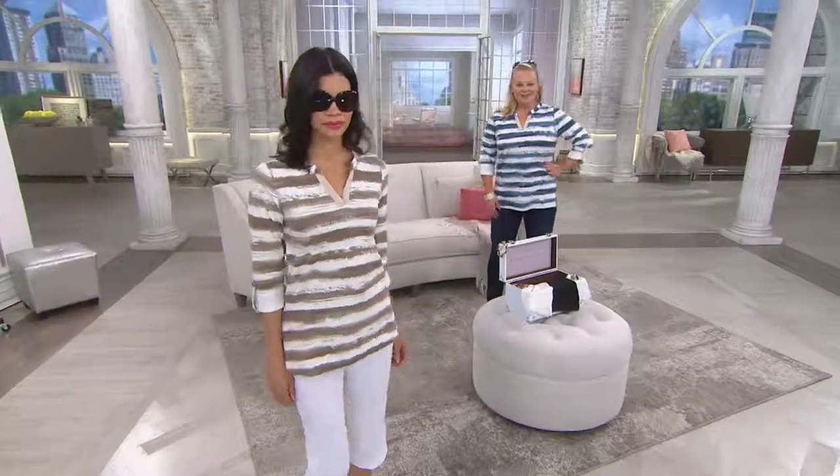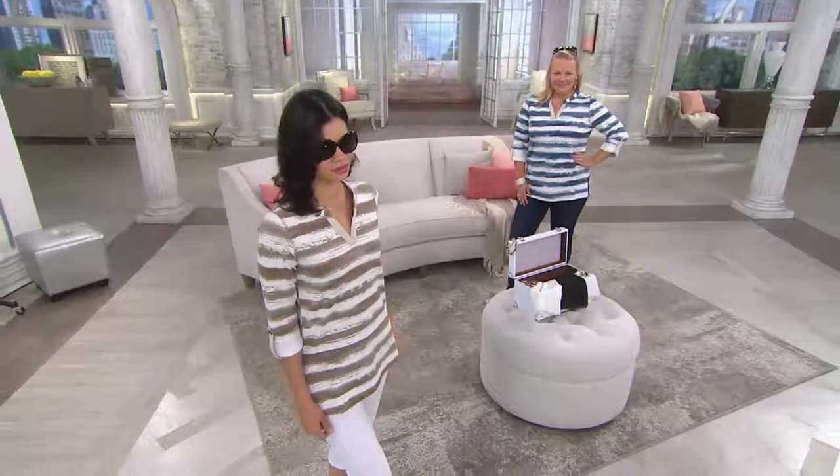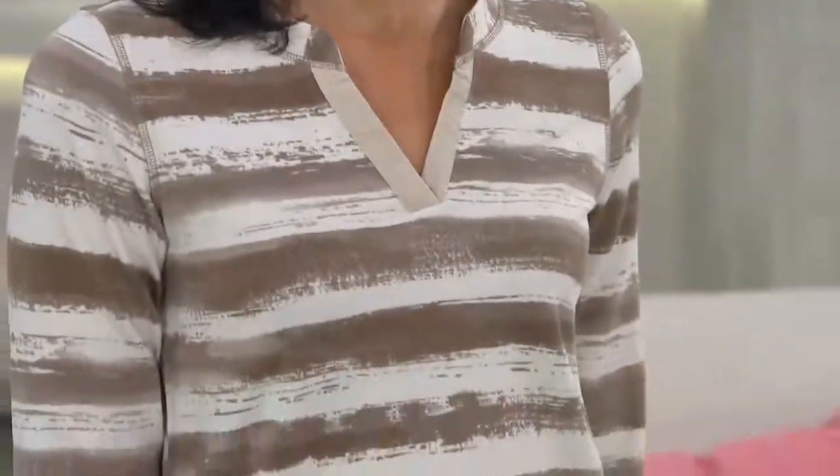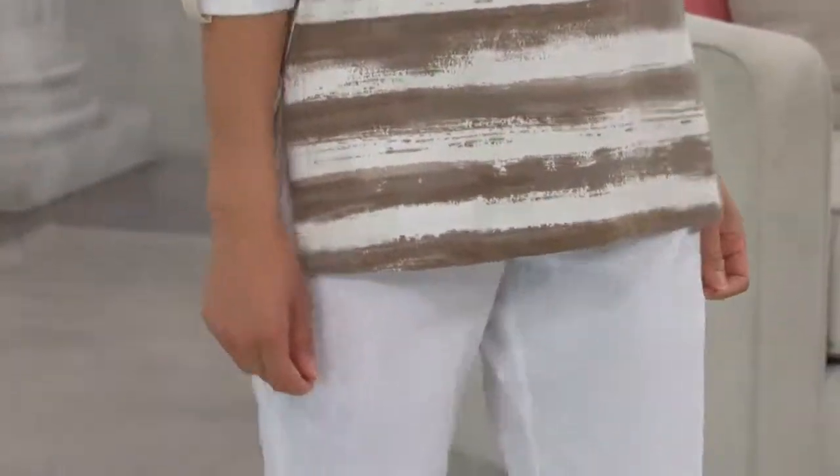Oh, please do. I have to put this on — I had it on earlier. I adore this. I saw you with this on. Don't you love it? All of a sudden I looked, I was like, oh my gosh, it's almost time to go on and I was playing. I should put the orange on. This is comfy and adorable.